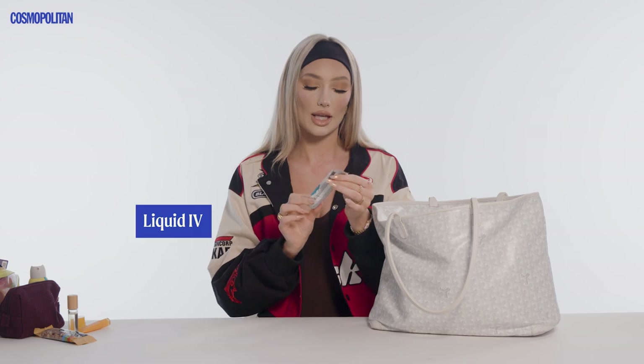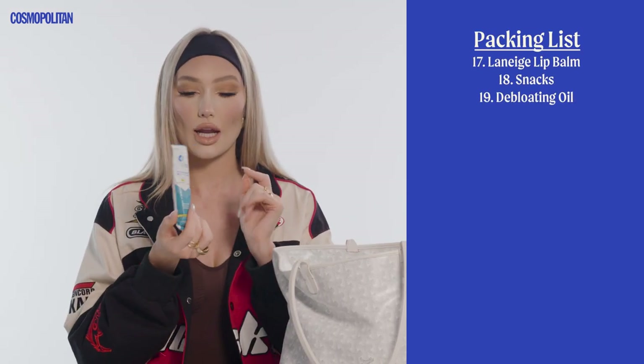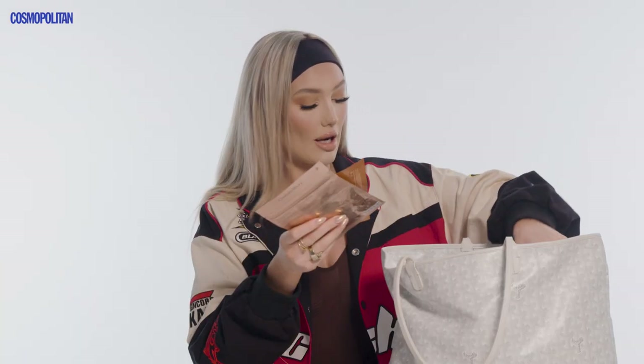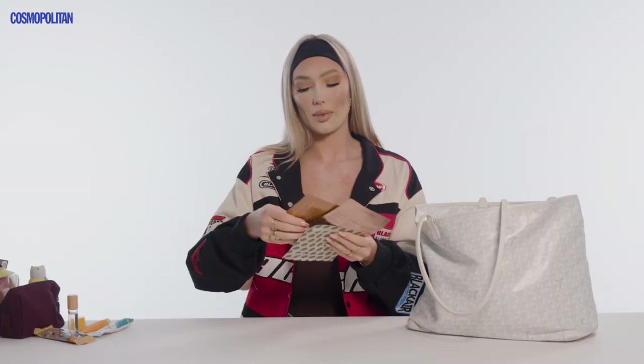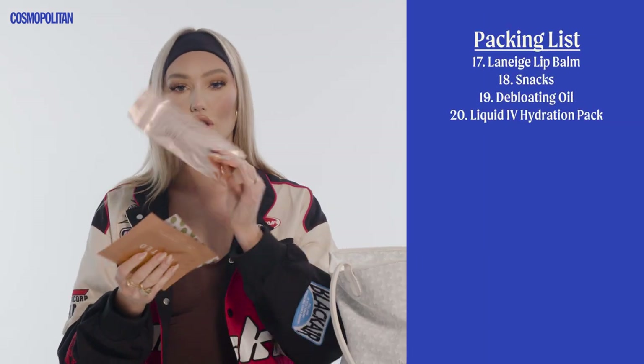Hydration is key. I bring these Liquid IV Hydration Multipliers — you just put them in some water, shake it up and you're good to go. I also have some face masks that I never use but I should. This is the Kylie Cosmetics one, this one is from Live Tinted Eye Masks, and this is a Charlotte Tilbury Instant Magic Facial Dry Sheet Mask. I have a little beauty blender in here too — might need to do a little makeup routine on the flight.